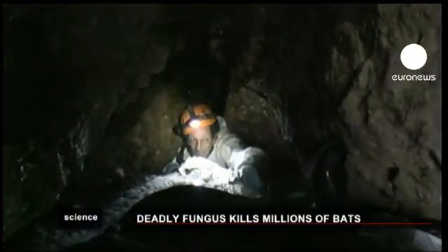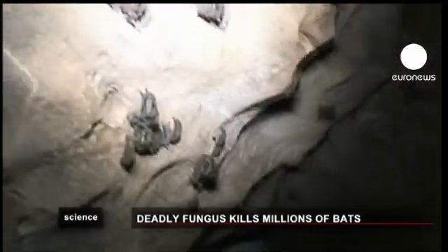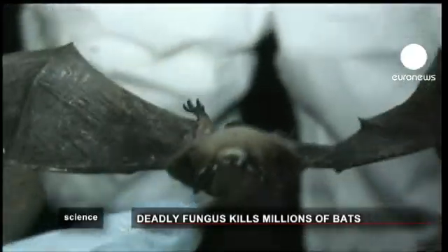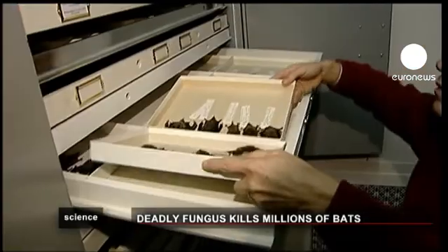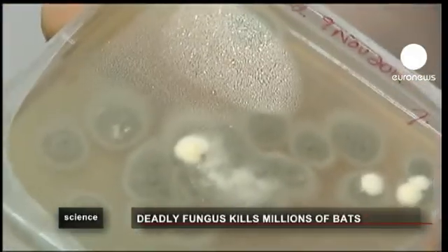Researchers in Canada are studying a fungus that has killed millions of bats across North America. White Nose Syndrome was first seen in a cave in New York State in 2006 and is continuing to spread. Bats infected with the disease wake up early from winter hibernation and then die from either dehydration, starvation, or exposure to the cold.